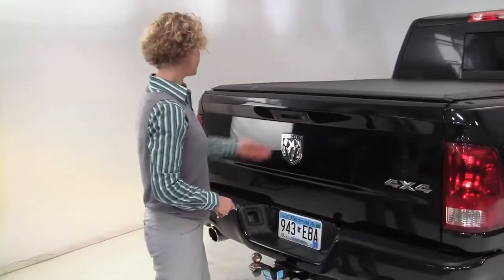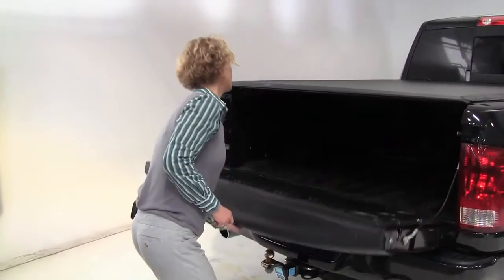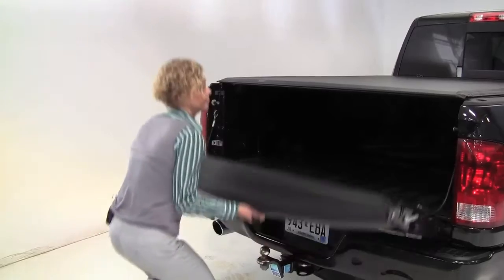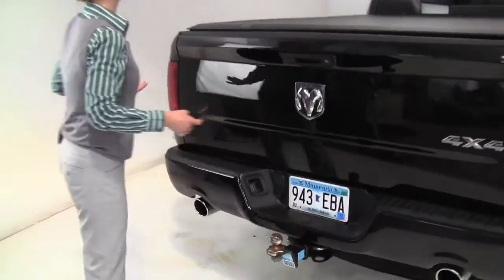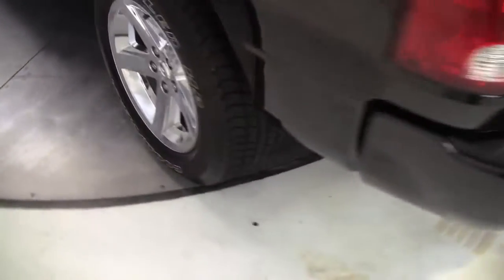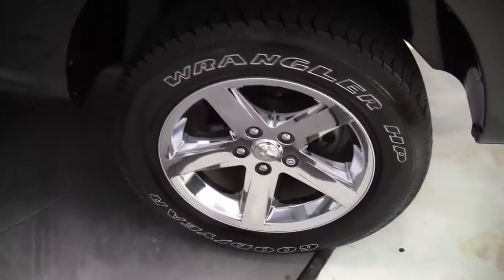Tow trailer hitch. This is really nice. 4x4 obviously. Huge amount of space. All season mats there. In the back, we've got our bicep workout there. The body's in amazing condition. Privacy glass like to the max, right? This is pretty dark.